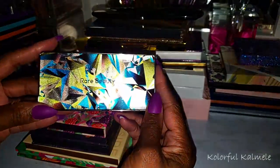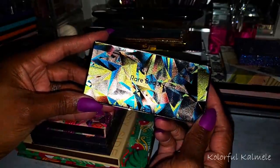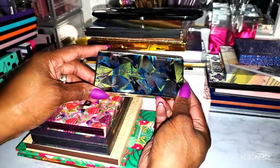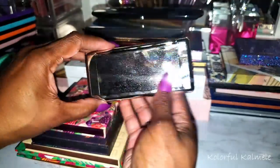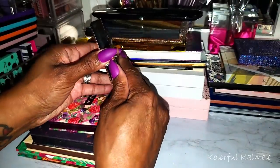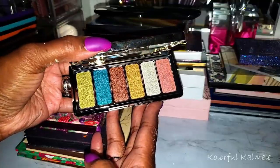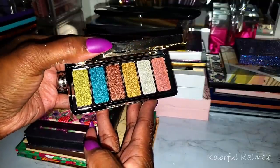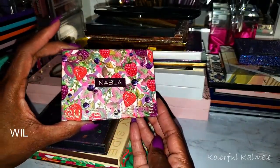I also have this palette from Rare Beauty — I thought the packaging was gorgeous. This one is called Confident Energy and it had blue and green in it, so it fit my personality more than the other one. I have a couple of Nabla palettes — this one is a cutie palette.